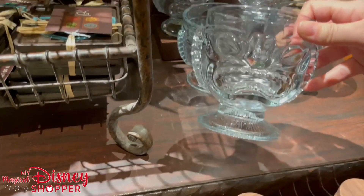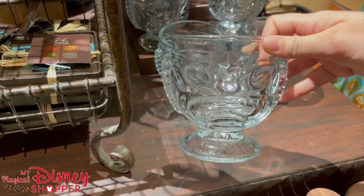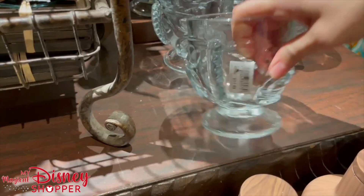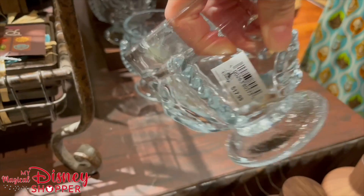This is a classic piece from the Polynesian — it is a fun ice cream bowl — and it is priced at $17.99.